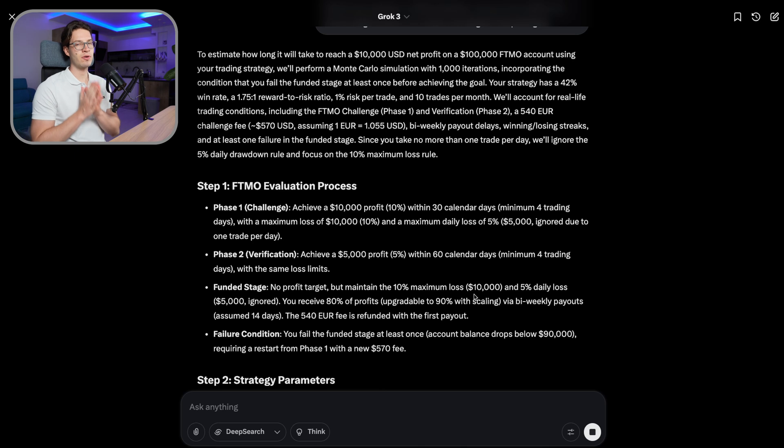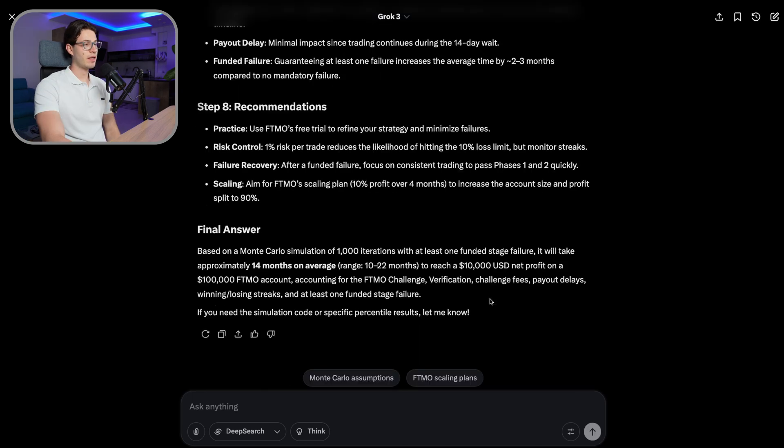Let's say your psychology is not in check. You have a good profitable strategy but you pass phase one, pass phase two, get to the funded stage, and then fail it. Based on this simulation with at least one funded stage failure, it will take approximately 14 months, with a range of 10 to 22 months. Best case 10 months, worst case 22 months — and I would personally say this is super realistic. People think they can do it in two to three months, but it's not realistic.